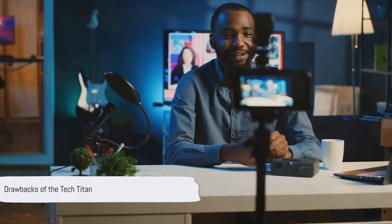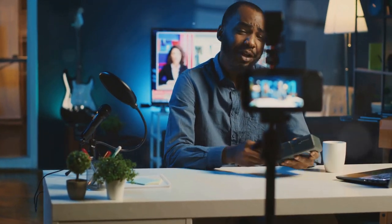However, it's not without its drawbacks. Some may find the user interface a tad complex, especially if you're new to vlogging. But once you've mastered it, the Tech Titan is a fantastic choice for tech-savvy vloggers on a budget.